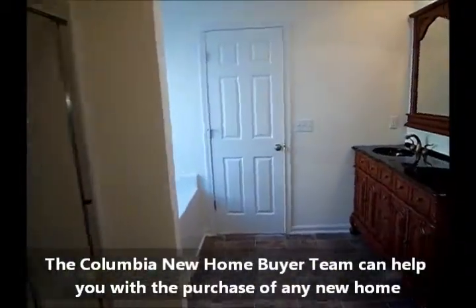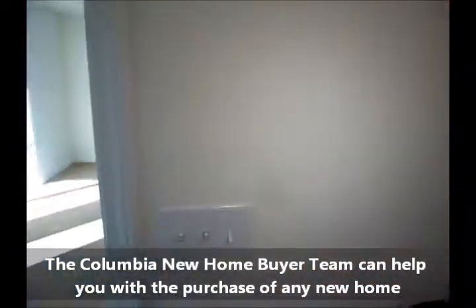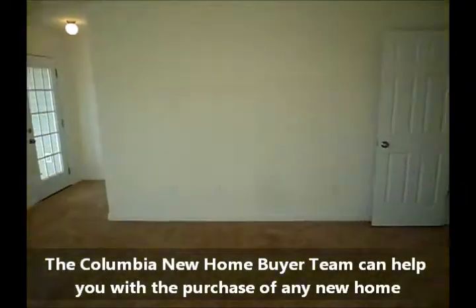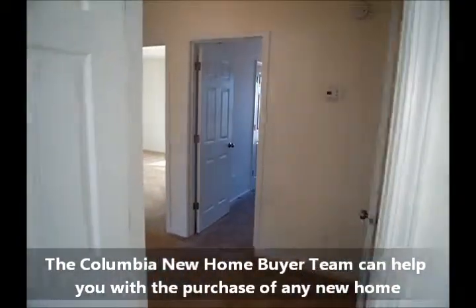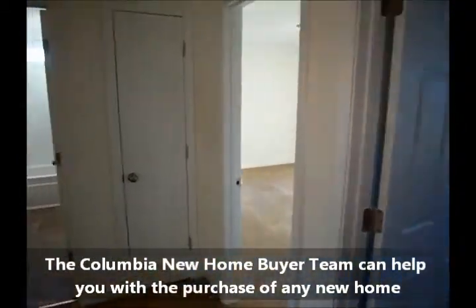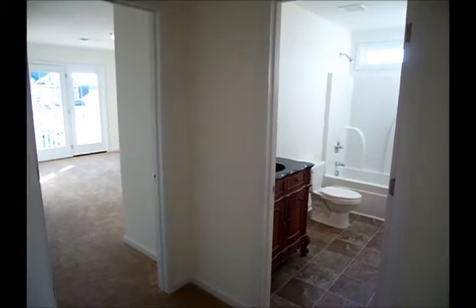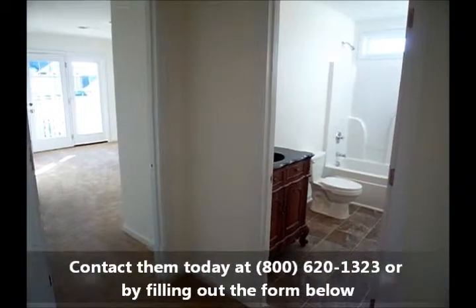That pretty much finishes the tour of this home. Remember, it's 2,400 square feet, brand new, discounted $15,000. It was already a good price at $165,000 — it is now $150,000. I really don't know how long these prices are going to last on these four homes. Contact the Columbia New Home Buyer Team and we'll set you up a showing for maybe your next new family home.